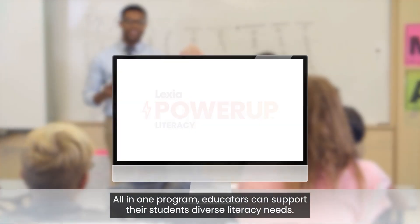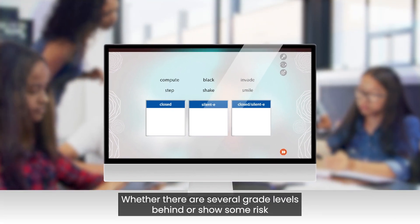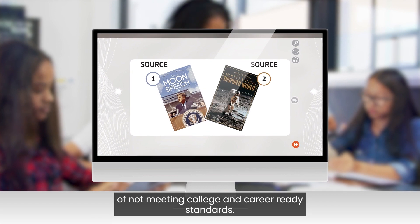All in one program, educators can support their students' diverse literacy needs, whether they're several grade levels behind or show some risk of not meeting college and career-ready standards.